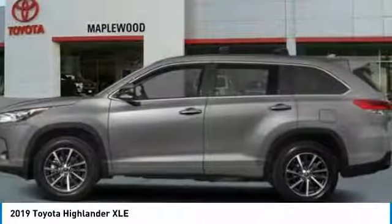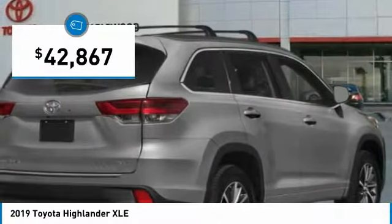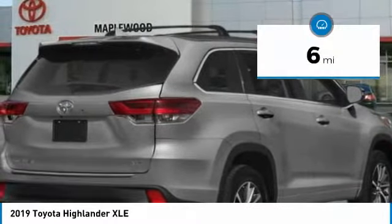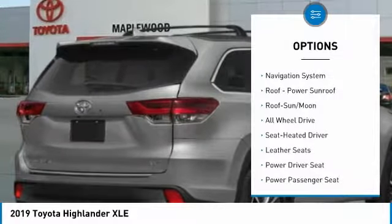A 2010 Top Safety Pick, the Highlander is where substance meets style and is priced below forty-five thousand dollars. This vehicle has less than 100 miles. Here are some of this vehicle's great options: navigation system.